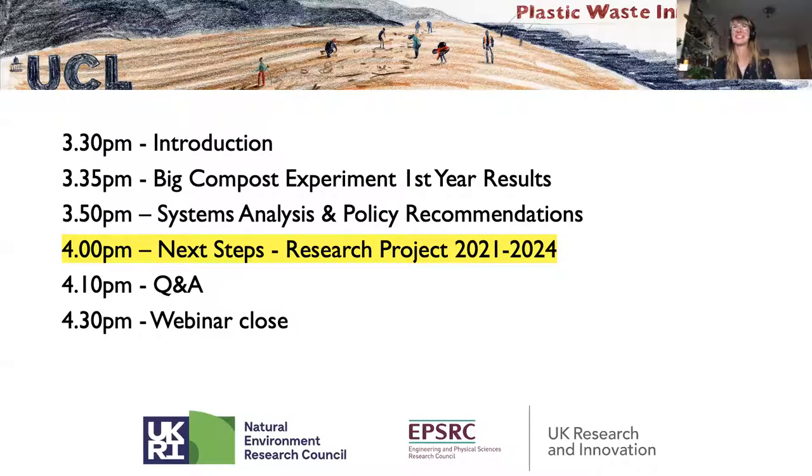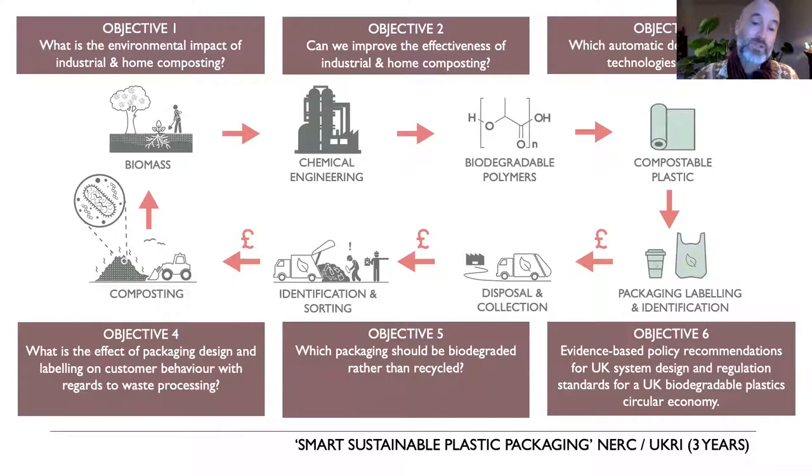For next steps: we put together the systems analysis and early compost experiment results and applied for research funding from the Natural Environmental Research Council, as part of the Smart and Sustainable Plastic Packaging initiative run by UKRI. We were successful, and now have a research project running from 2021 to 2024. We want to talk about the objectives of that research program, how to get involved — both as individuals and companies — and thank those already involved.